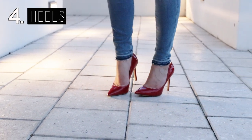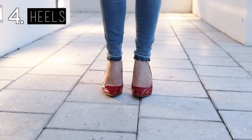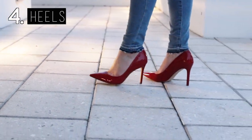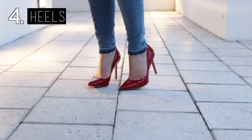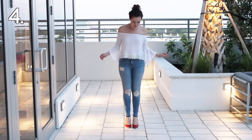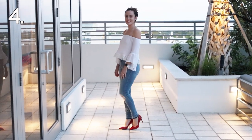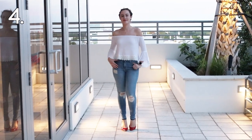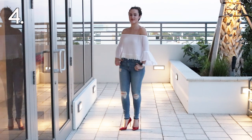Fourth, heels — I think every closet should have at least one pair of pumps. These are the Hazel in red pattern by Sam Edelman. If I had to only have one color of heels, it would be red. I took the same casual outfit from the last shoe and added these red heels to dress it up and add a pop of color.